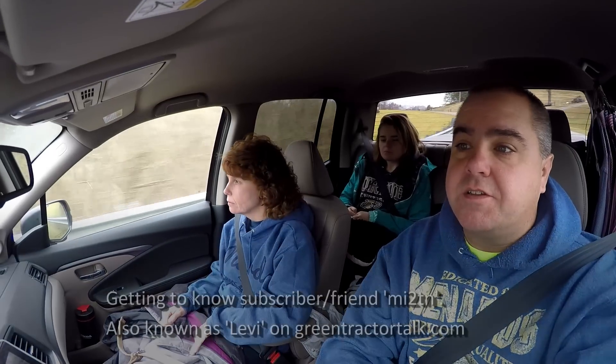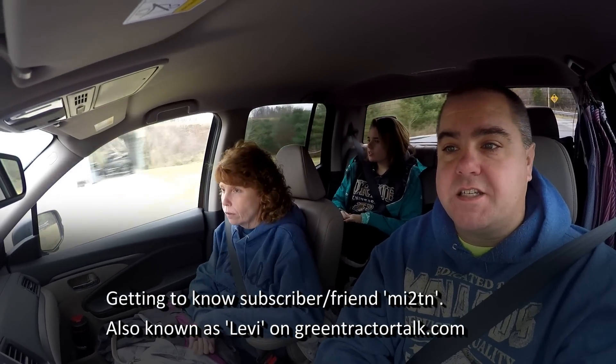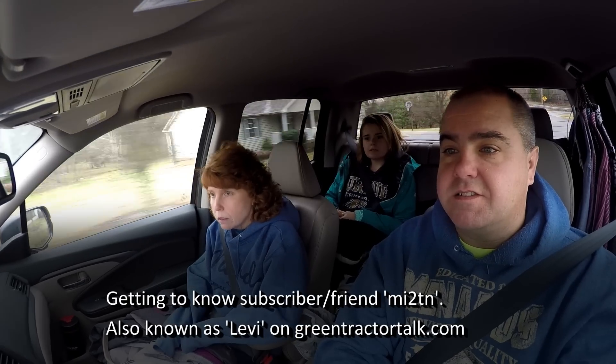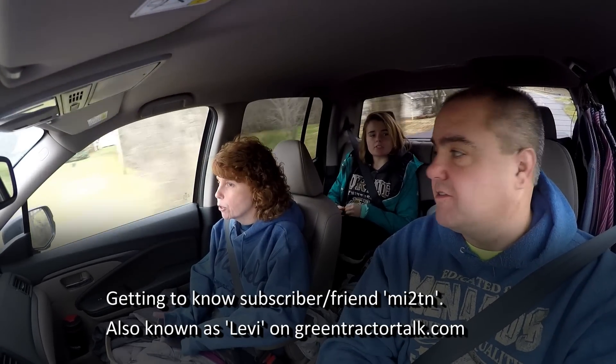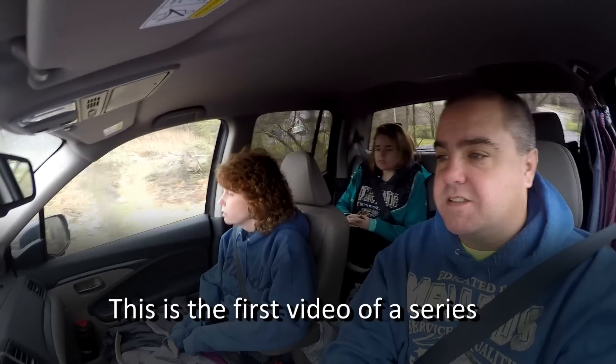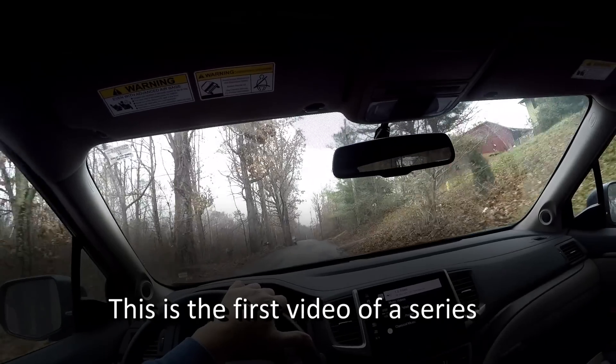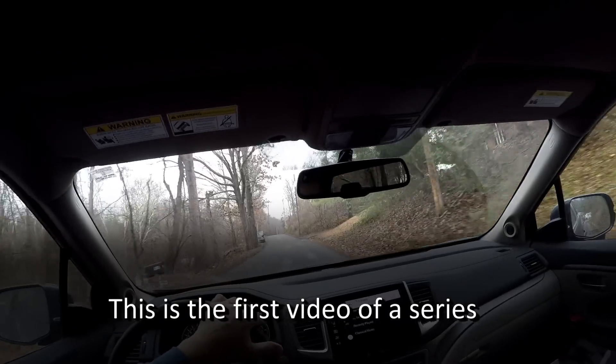We've got an adventure today — we're going to go see one of our most loyal subscribers. We are in Elizabethton, Tennessee. There's a lot of goats around here. It's a lot hillier than where I grew up. It's a little different than Indiana, isn't it? I'm not even sure what a hill is.